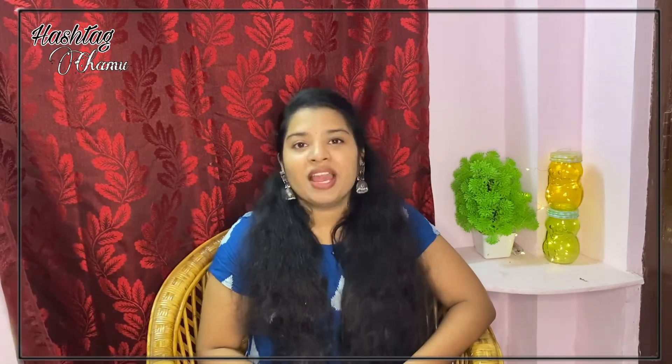That's all for today. Hope you liked this video. Please don't forget to like, share and subscribe. Until the next video, bye-bye!